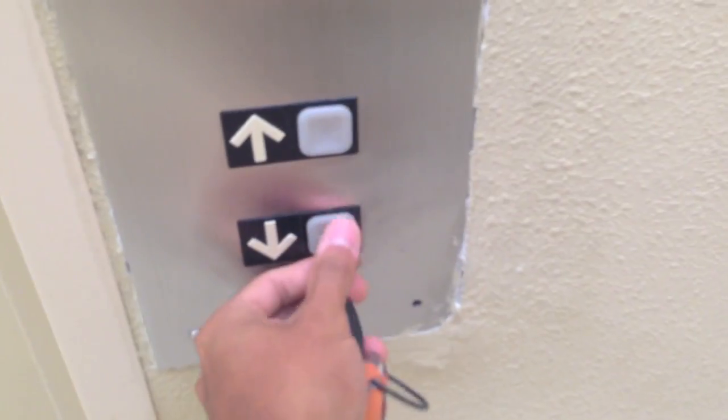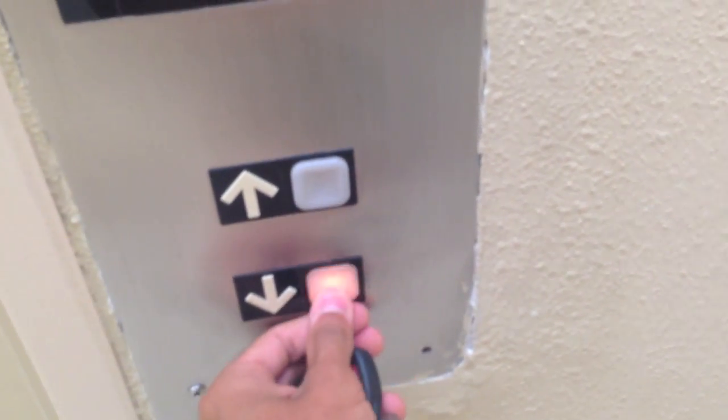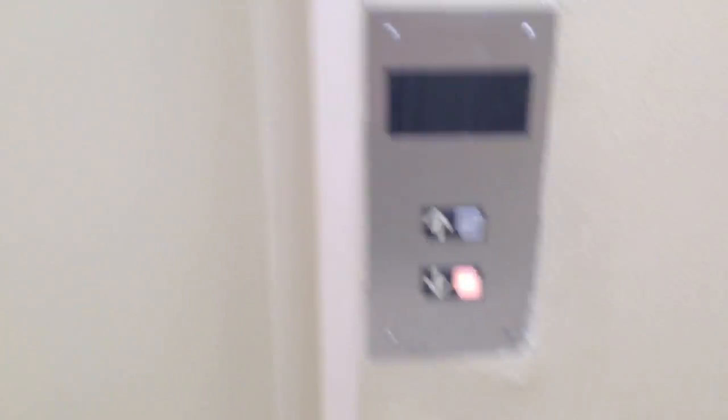Now we're going to go get a gallon of water. Got our keys, got our pre-workout ready, and the water here tastes kind of funky, so that's why we're going to go get some water. Got all my stuff in here in my Fitmark bag. Love my Fitmark bag.